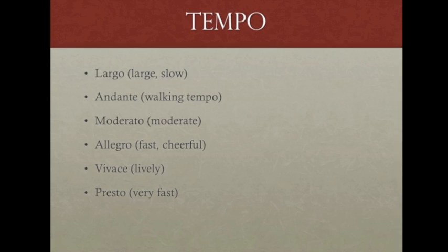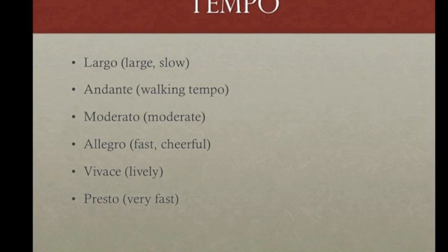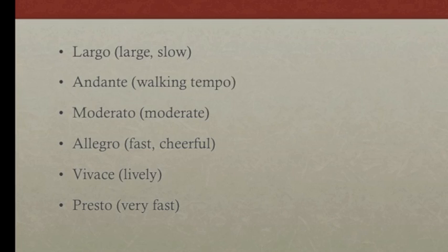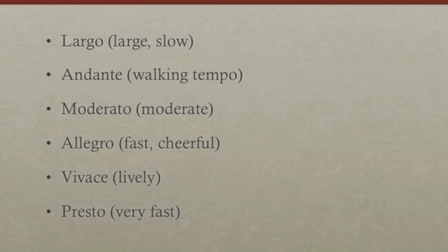The speed of any piece of music is called tempo. We use Italian words to indicate tempo. The most common tempo markings arranged from slowest to fastest are: largo, andante, moderato, allegro, vivace, and presto.